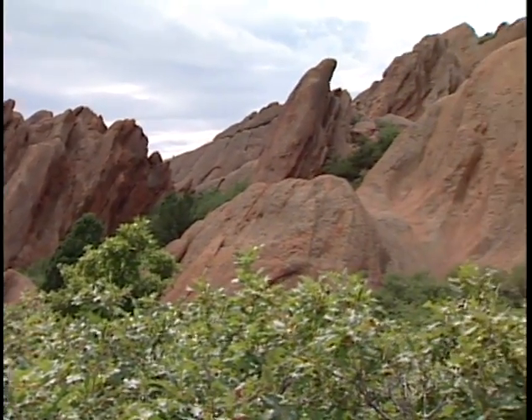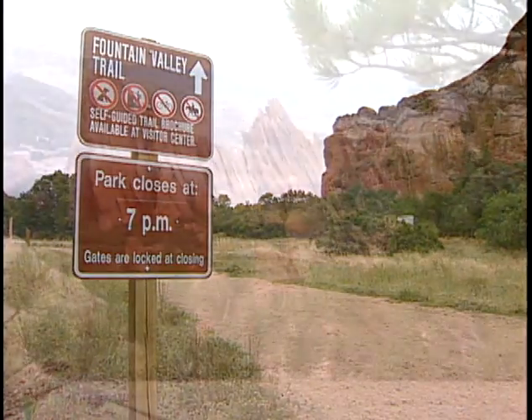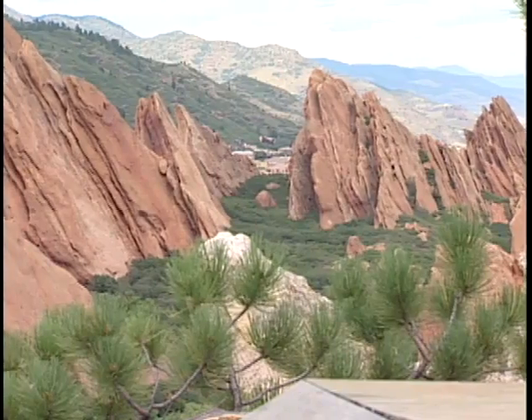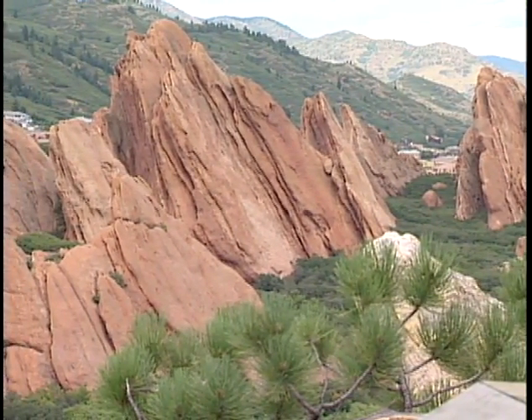Another trail that you might want to explore here at Roxborough is the Fountain Valley Trail. It starts here at the Visitor Center and heads north through most of the rock formations. The trail is two and a quarter miles long and is considered a gentle to moderate trail.